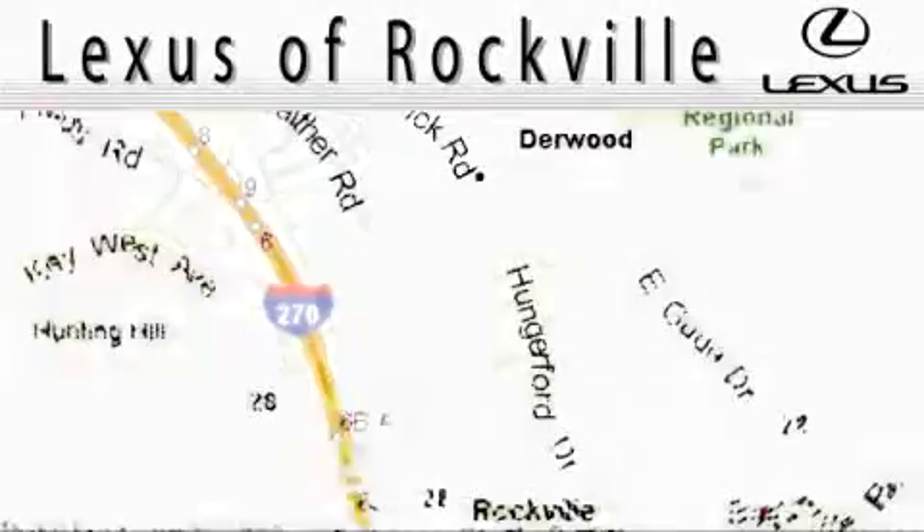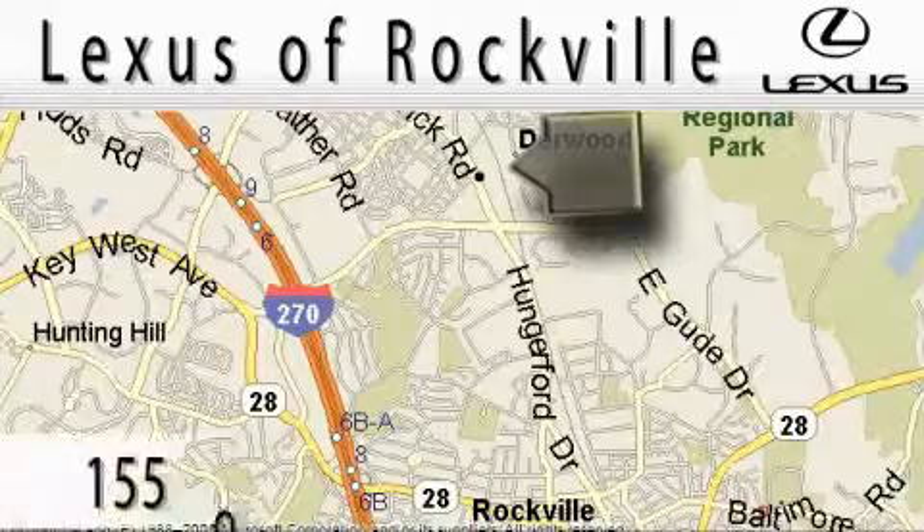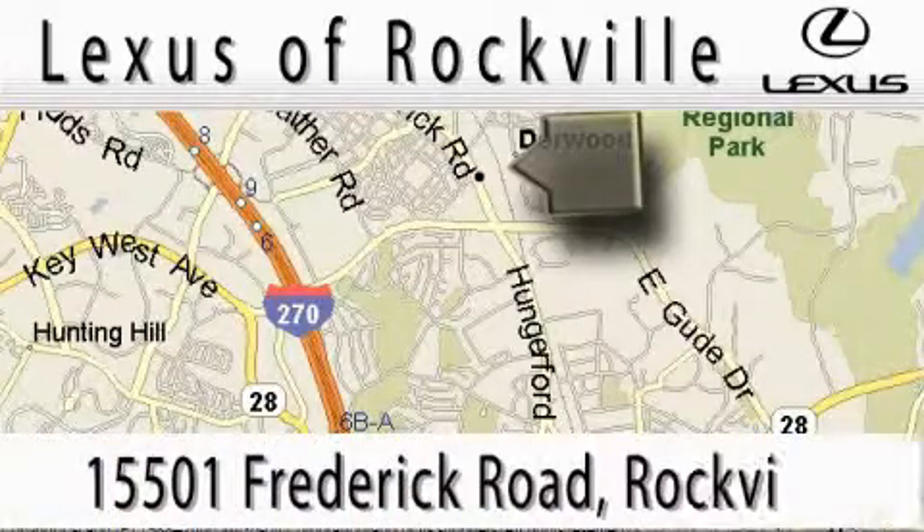Contact us today and schedule your opportunity to see this SUV in person. Lexus of Rockville is located at 15501 Frederick Road in Rockville.